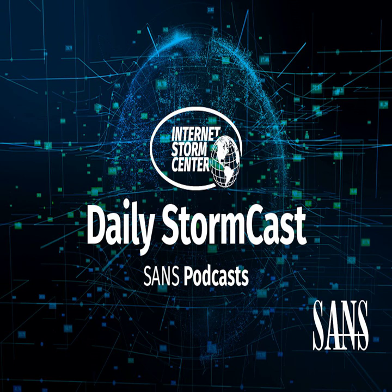Hello and welcome to the Tuesday, October 4th, 2022 edition of the SANS Internet Storm Center's Stormcast. My name is Johannes Ulrich and today I'm recording from Jacksonville, Florida.